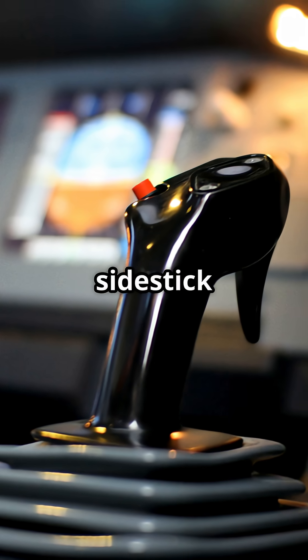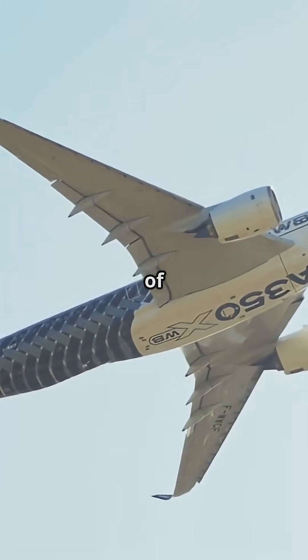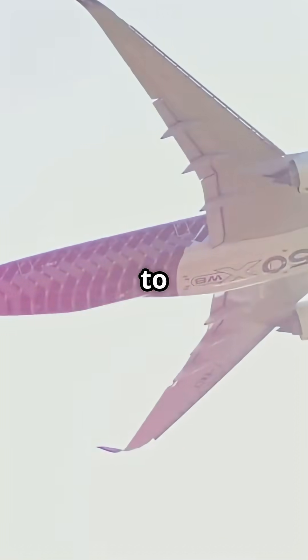On an Airbus, you can pull the side stick as hard as you like. The computers won't let you rip the wings off. That's the magic of Airbus fly-by-wire. Every FBW Airbus, from the A320 to the A350, has built-in protections.